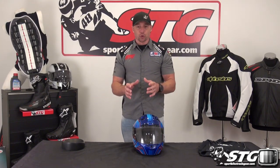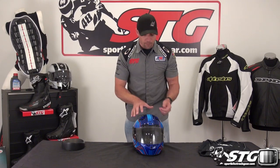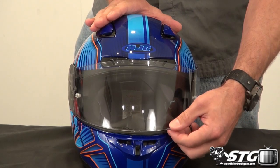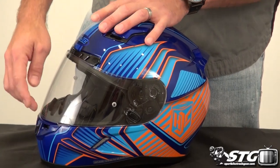The shield on the helmet is pin lock ready, which means it will accept a pin lock insert. The pin lock insert has to be purchased additionally. Pin lock is probably one of the best anti-fog devices out there — it works flawlessly. So if this built-in vent system is not enough to clear the fog from your shield, jump on that pin lock insert — you'll be happy that you did. The shield also has multiple detents, including a first crack position, and it has a lock on the side of the shield, which is a nice safety feature.